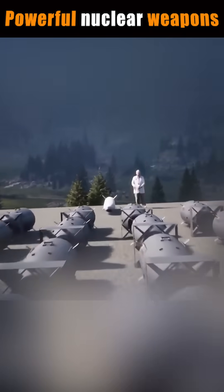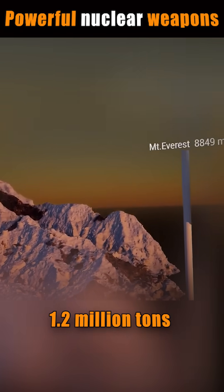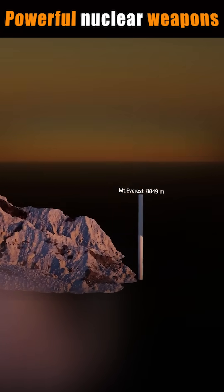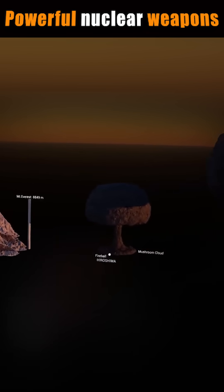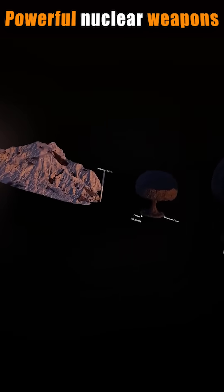To put that into perspective, imagine the explosive energy of 1.2 million tons of TNT detonating in a single moment. But the B-83 isn't just about raw power — it's designed to penetrate underground bunkers, burrowing into the earth before detonating.